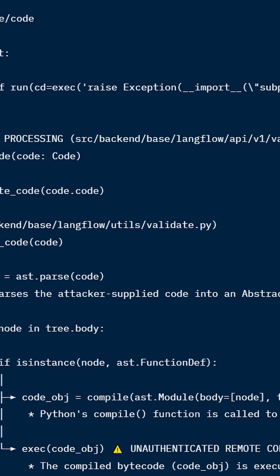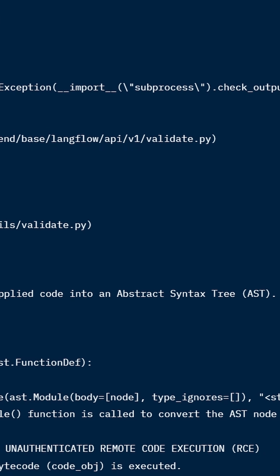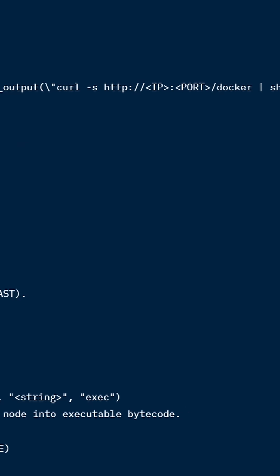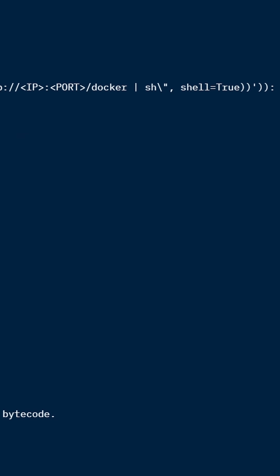A critical zero-day in Langflow is being actively exploited to build the FlaudeRx Botnet. This is hitting AI infrastructure worldwide and it's a little bit technical.